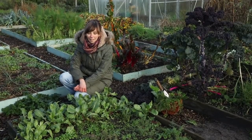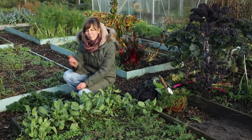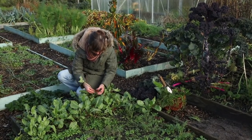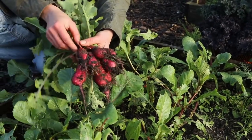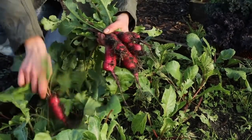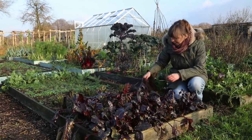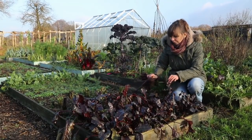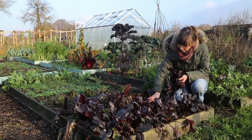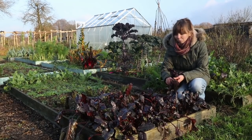Like last year I also made a late sowing of oriental radishes. Shunkyo was our favorite last time so that's the one I sowed, but I sowed them at least a month later than last year and they never got as big. But there are still some usable ones. We also still have some beetroot, and these should not stay in the ground much longer. I'll be harvesting most of these — I like to either roast them in the oven or make a salad with grated beetroot, grated carrots, and grated apples. It's really good.